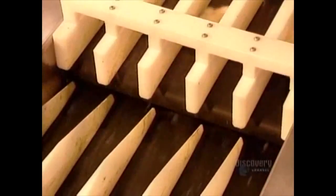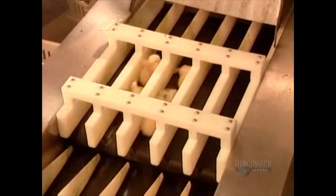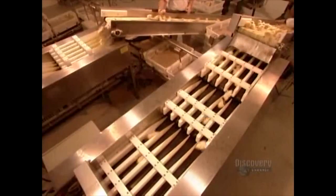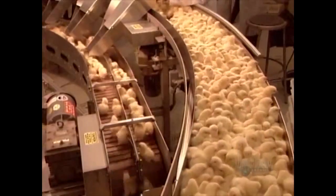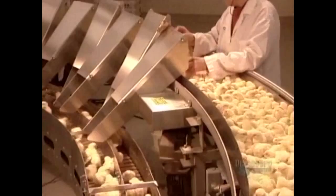The birds have been trained to hop and flap to each successive conveyor belt. This process is designed to filter out all but the flappiest of birds. Once they have proven themselves, the birds wait their turn to be pulled through a proprietary Bernoulli pipe to the next stage.